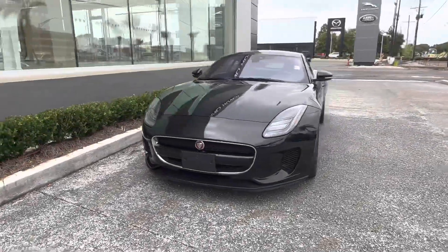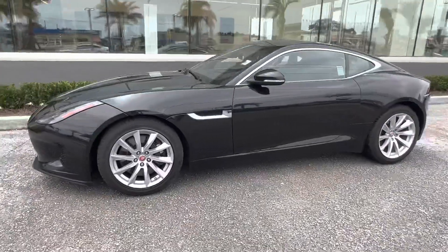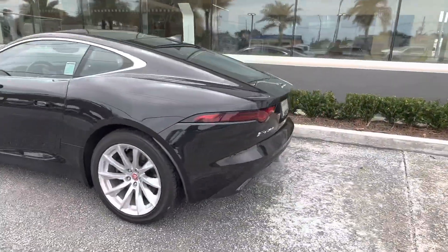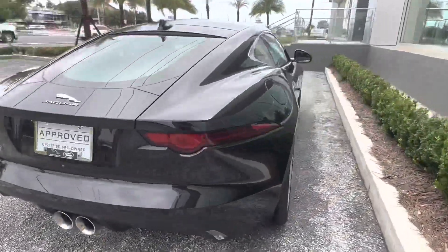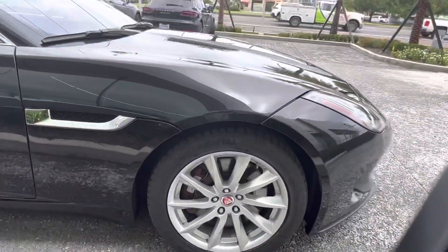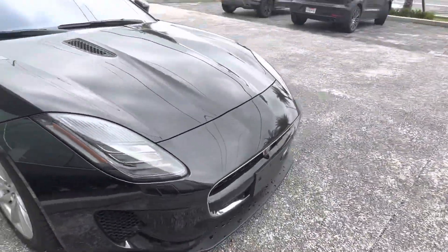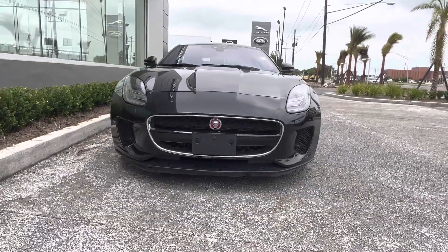Thank you for choosing Prestige Jaguar and Land Rover for your next vehicle purchase. Today we have our pre-owned 2018 Jaguar F-Type, 340 horsepower. This vehicle has a gorgeous black exterior with dual exhaust in the back, the split spoke chrome Jaguar emblem in the middle for the rims, and up top we have those gorgeous distinctive Jaguar lights.